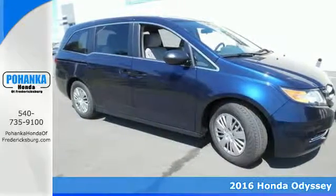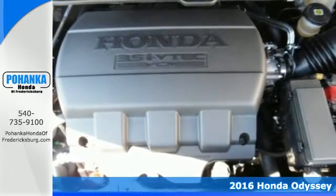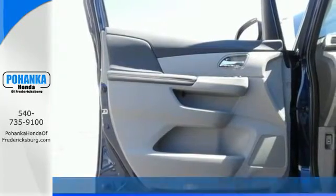Here's a 2016 Honda Odyssey. This minivan steps up to its many responsibilities, like a personal assistant with many years of experience.